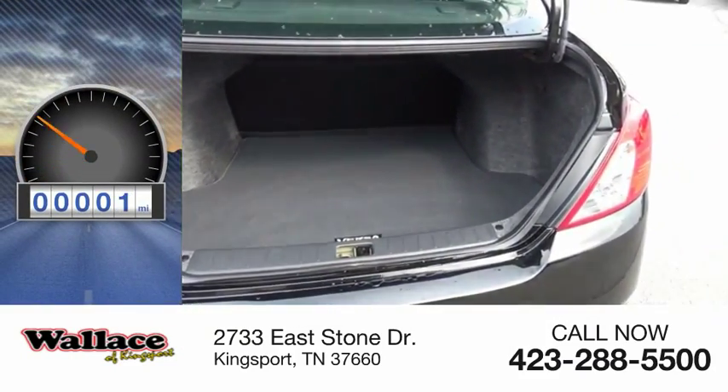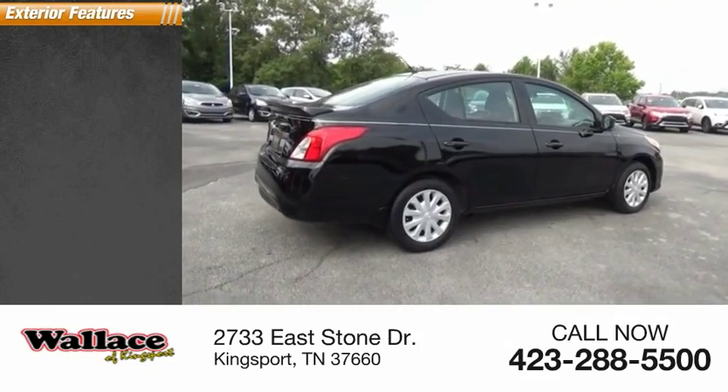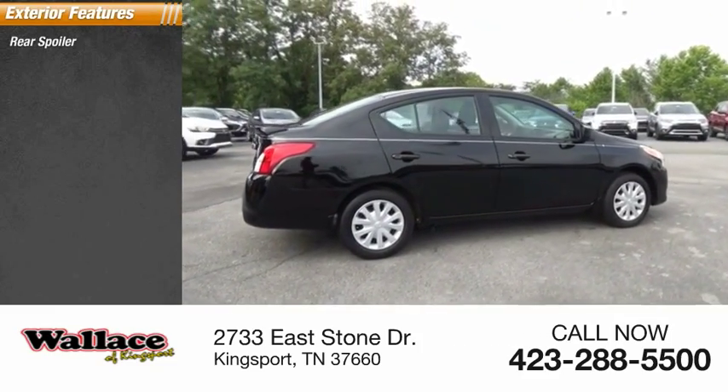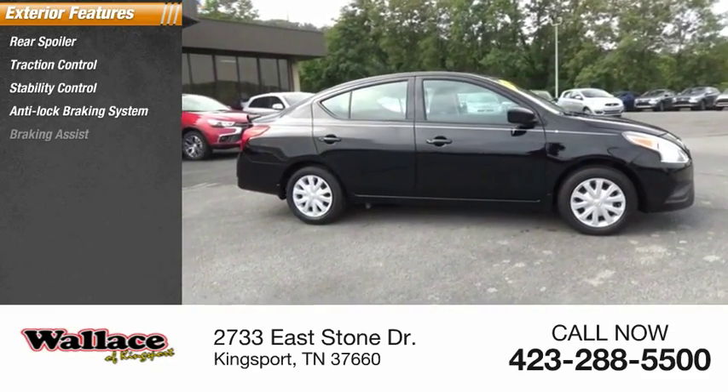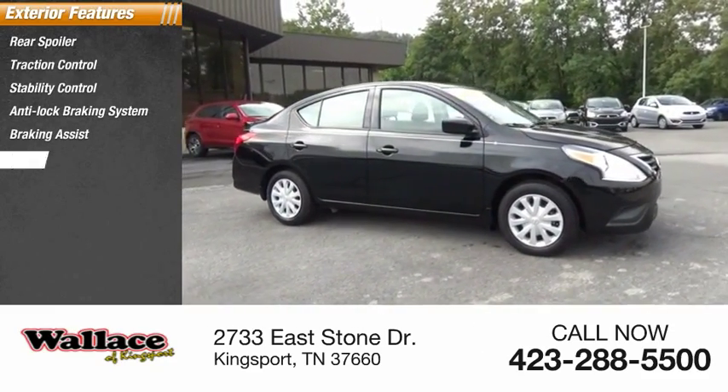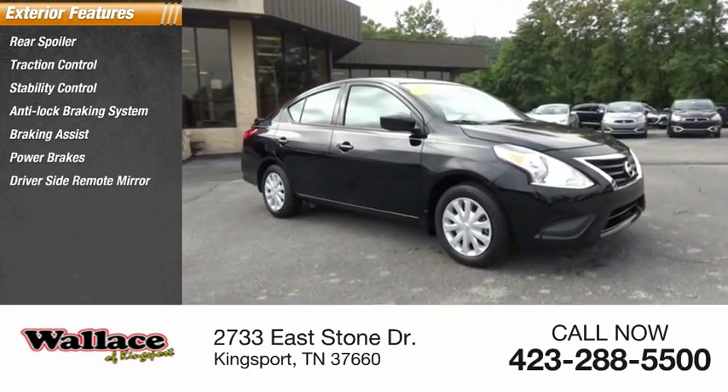This vehicle has less than 100 miles. Here are some of this vehicle's great options: rear spoiler, traction control, stability control, anti-lock braking system, braking assist, power brakes, driver's side remote mirror, and interval wipers.